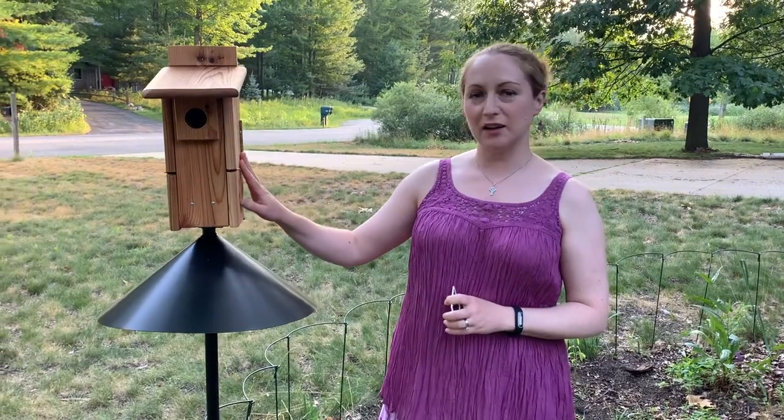We put this box up because house wrens nested in our other Stovall ultimate bluebird house. So I put this one up in our front yard, approximately 100 feet away, hoping to get some late-nesting bluebirds. No action yet, but I thought it'd be a good opportunity to use it as a demonstration for nest box monitoring.